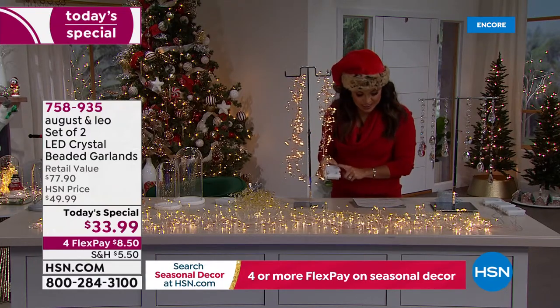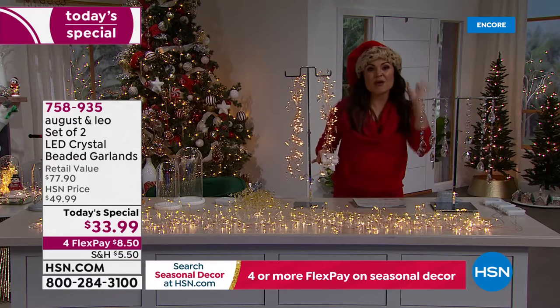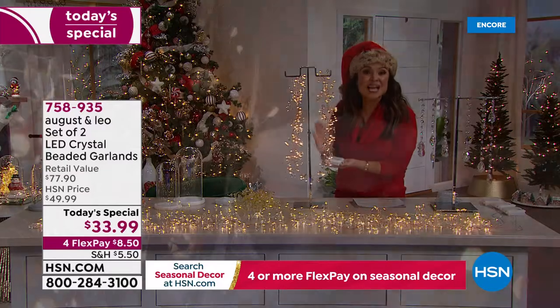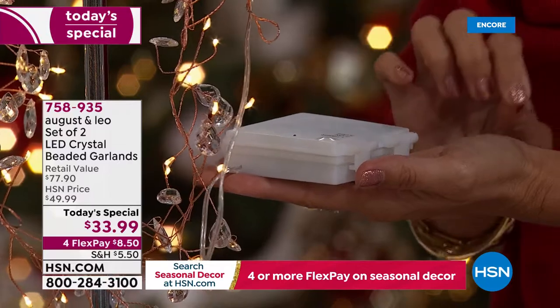Pop your batteries in — which are included — and put these anywhere: inside, outside, tablescape, around a window, in a vase, wrapped in your holiday garland. They have a timer, so they will automatically come on and off. And for the first time ever, they are a today's special.